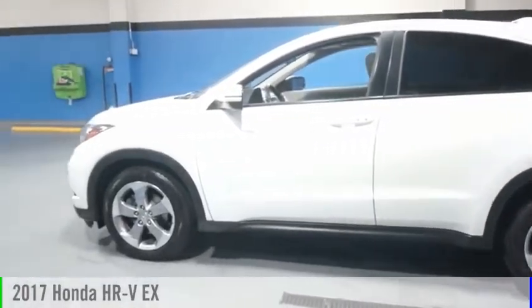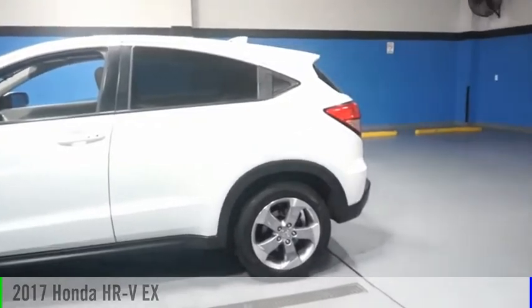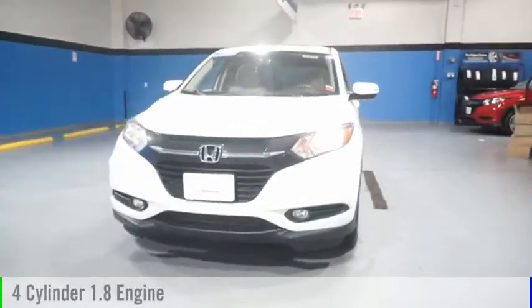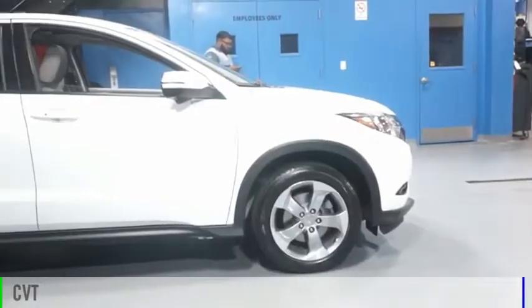Come test drive the 2017 Honda HR-V. This vehicle is powered by an all-wheel drive, four-cylinder, 1.8-liter engine and comes with a continuously variable transmission.